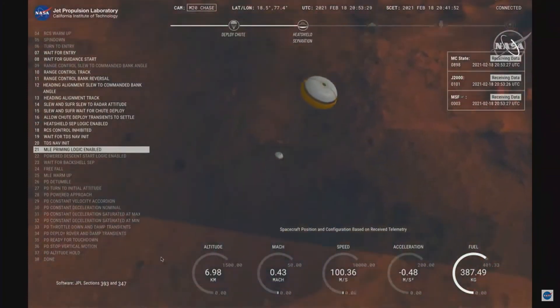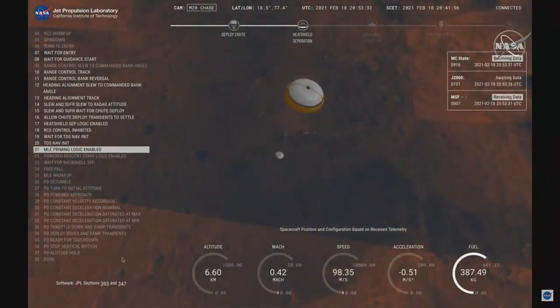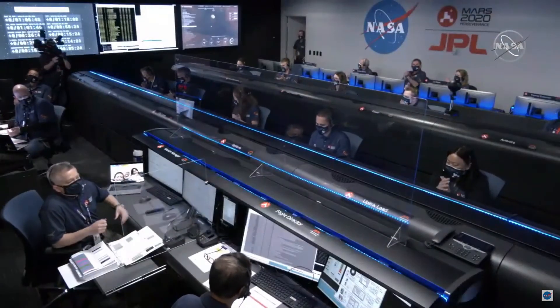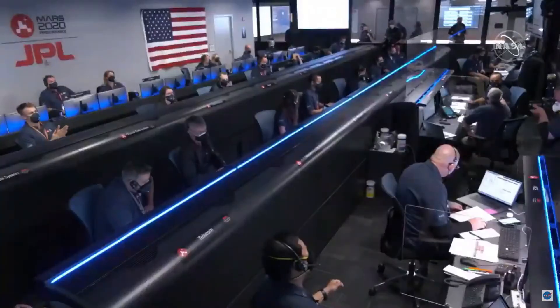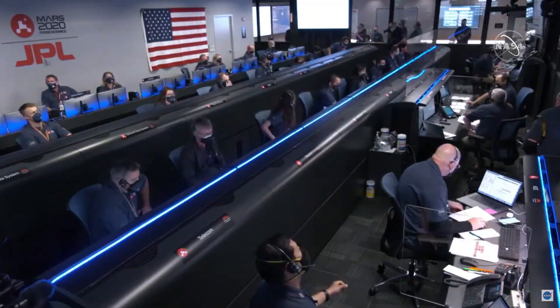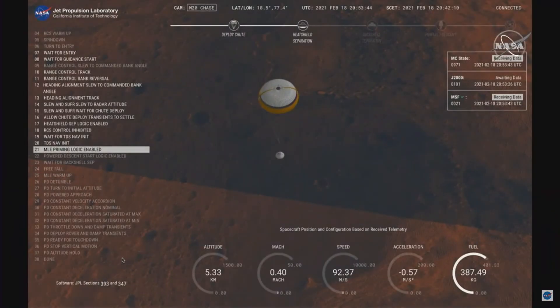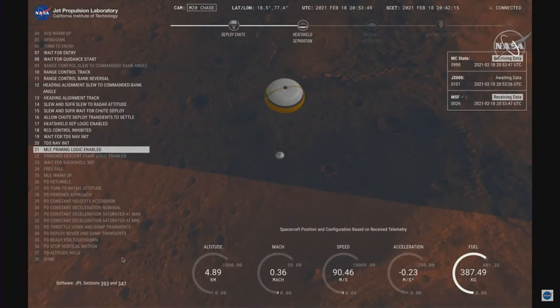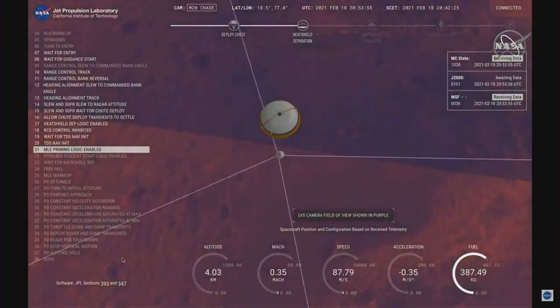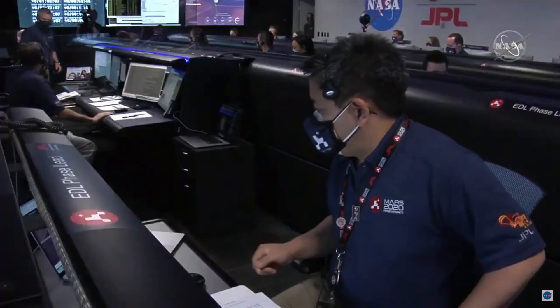Perseverance now has radar lock on the ground. Current velocity is about 100 meters per second, 6.6 kilometers from the surface. Perseverance is continuing to descend on the parachute. We are coming upon the initialization of terrain relative navigation and subsequently the ignition of the landing engines. Our current velocity is about 90 meters per second at an altitude of 4.2 kilometers.